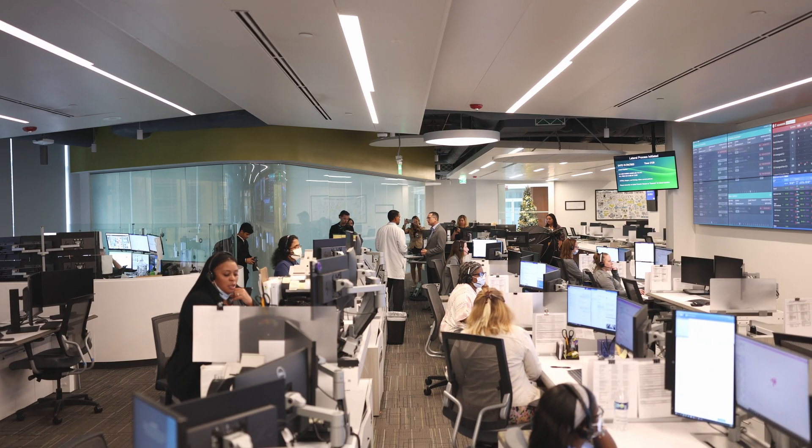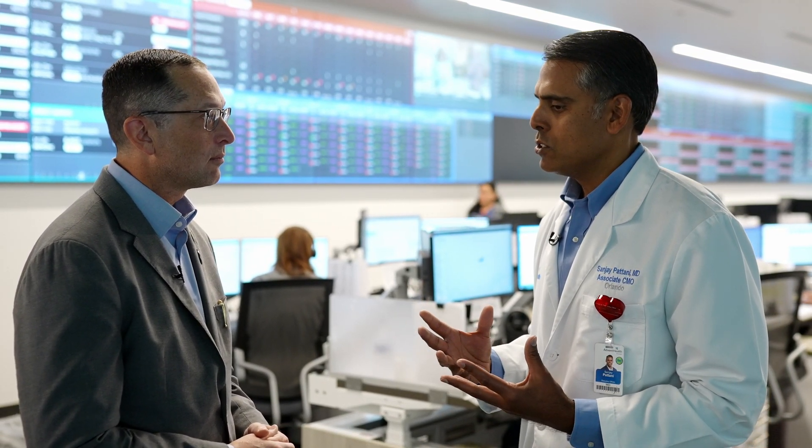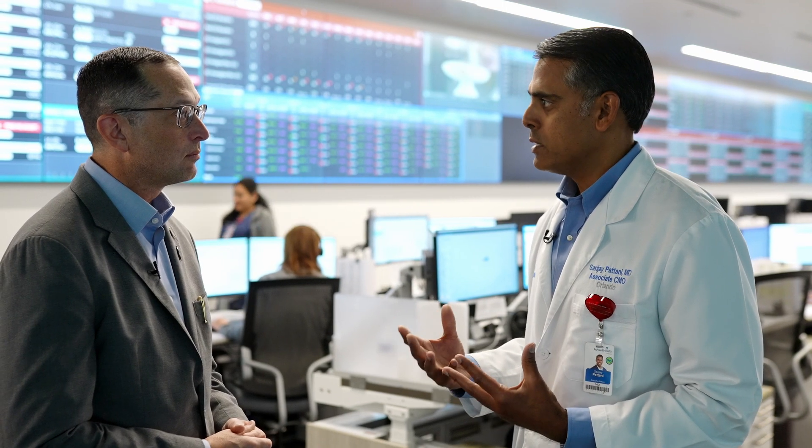Our leadership recognized that we could improve our product — we could do better — so from leadership down we had the directive of how do we actually construct that, and that's what you see here at Mission Control. We've co-located multiple groups of team members, from our transfer center to our admissions team to our behavioral health management teams, as we try to elevate the way we deliver that care.